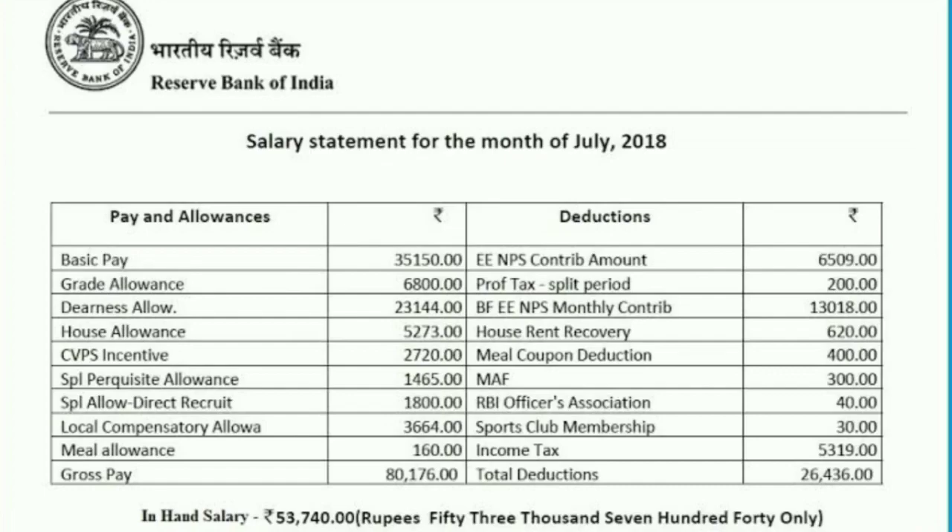Further deductions include house rent recovery ₹620, meal coupon deduction ₹400, MAF ₹300, RBI Officers Association membership just ₹40, and sports club membership just ₹30. Income tax deduction is based on your annual income.